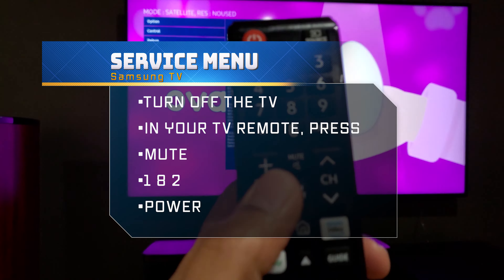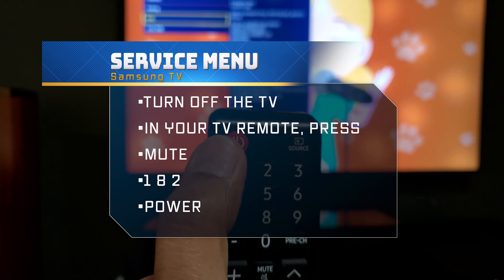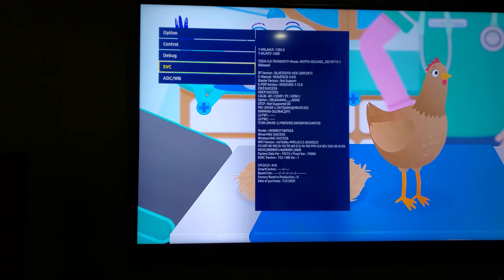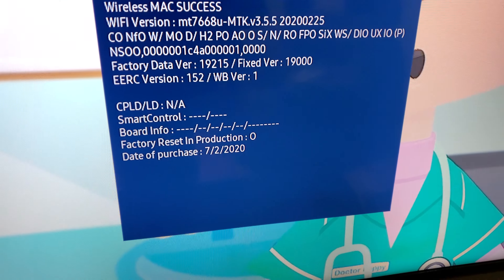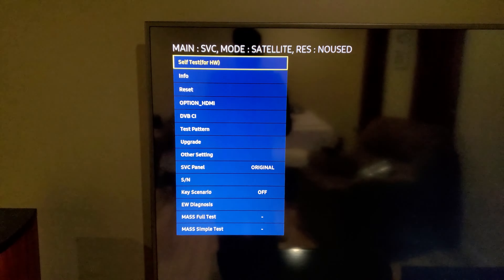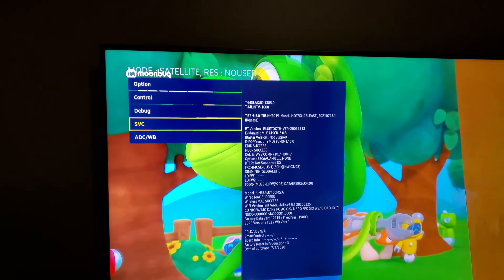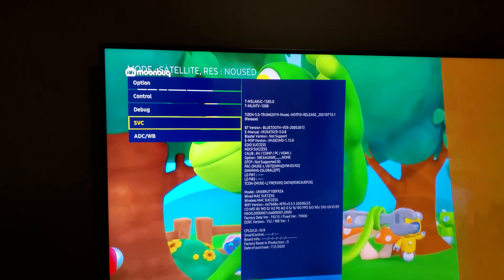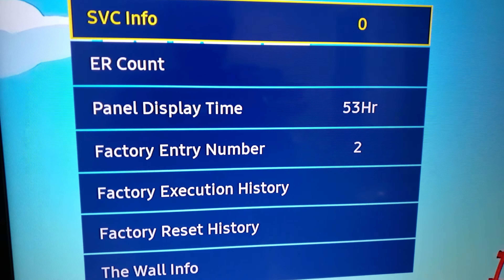So we are in the service menu. To go to the service menu, just turn on the TV and then press mute, 1-8-2, and then power — you will be in the service menu. You can see I bought this TV on 7/2/2020. Let's go check how long this TV has been running.